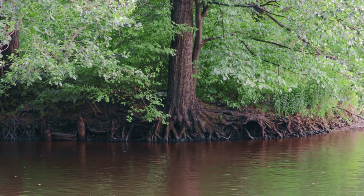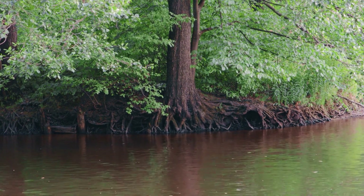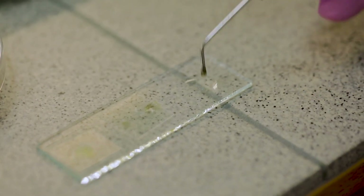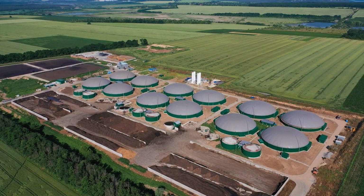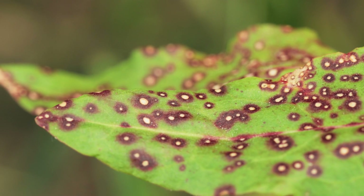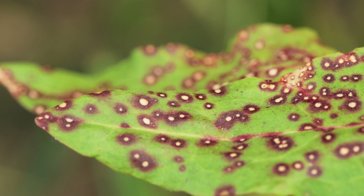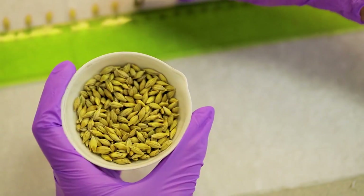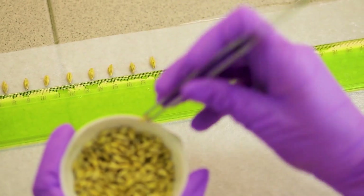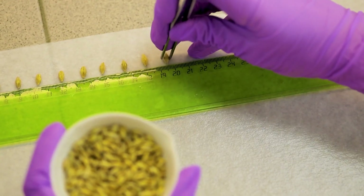One of the primary advantages of mycorrhizal fungi is improved nutrient uptake. The extended root network created by fungal hyphae allows plants to access nutrients from a larger volume of soil than they could with their roots alone. Enhanced plant growth and health are also significant benefits, as plants associated with these fungi often exhibit increased biomass and yield. Additionally, mycorrhizal fungi improve plant resilience to stress factors such as drought, disease, and soil compaction, due to their ability to improve water uptake and support the plant's immune system.